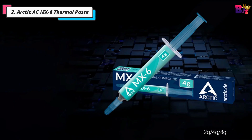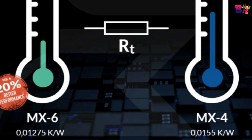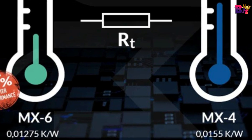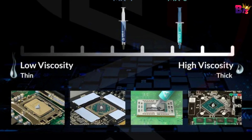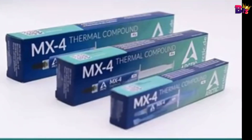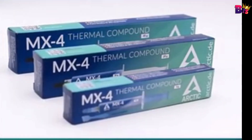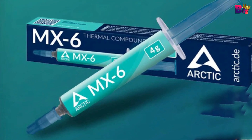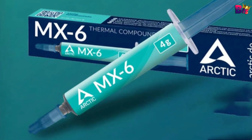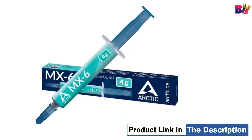Number 2: Arctic AC MX6 Thermal Paste. The Arctic MX6 is designed with cutting-edge technology to ensure your PC stays cool under pressure. It boasts superior thermal conductivity, ensuring efficient heat dissipation from your CPU or GPU. 20% better performance — with its improved composition, the Arctic MX6 has a measurably lower thermal resistance than the MX4. The basis for calculation is the temperature difference between the cooler base and the heat source relative to the applied heat load.